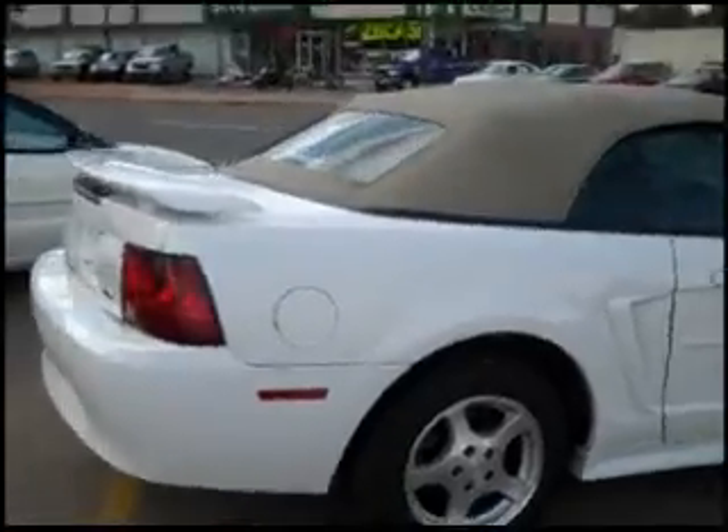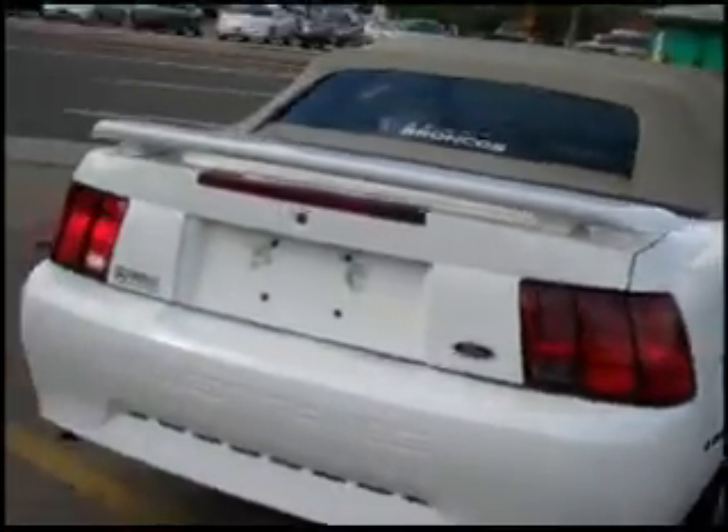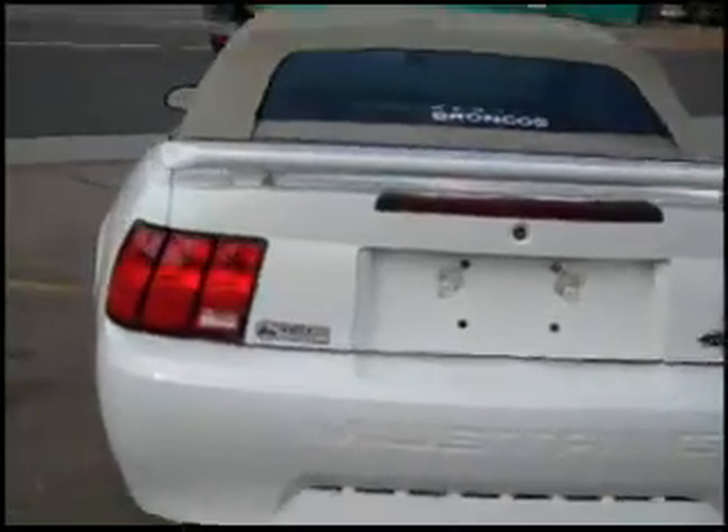These are alloy wheels, a nice tan roof — put it down and enjoy summer. It has a spoiler. As you see, the white exterior looks nice, and I'll take you inside where you'll be able to see beautiful tan leather seats.